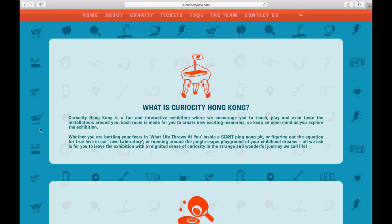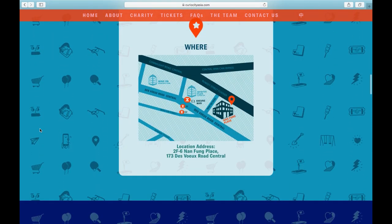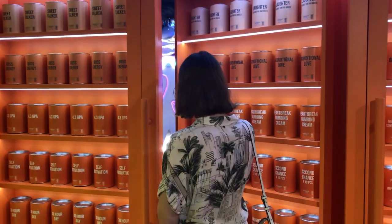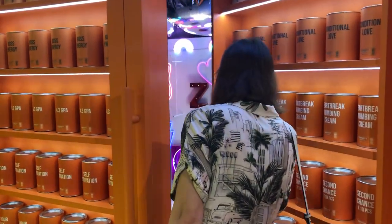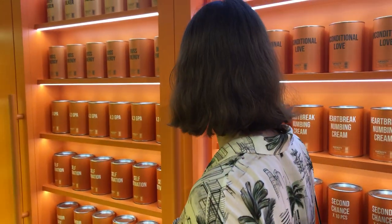As they say on their website, Curiosity Hong Kong is a fun and interactive exhibition where they encourage you to touch, play, and even taste the installations around you. Each room is made for you to create new exciting memories, so keep an open mind as you explore the exhibition. The goal of this exhibition is to encourage guests to be more present in their daily life, and I think this is such a beautiful message.